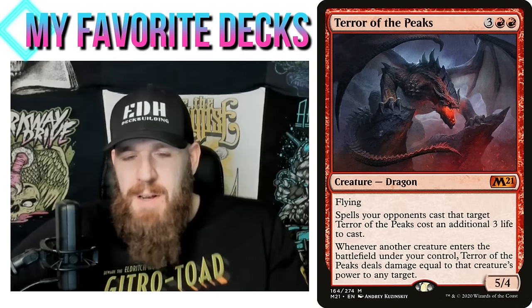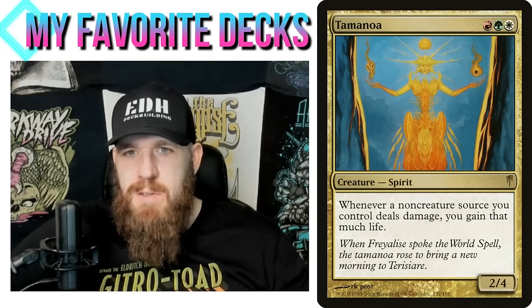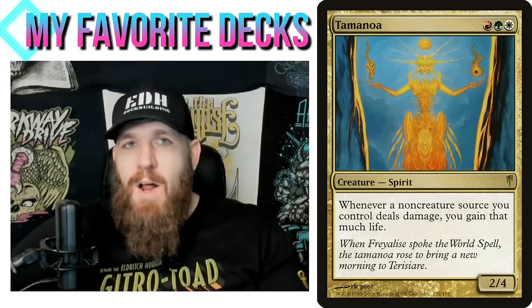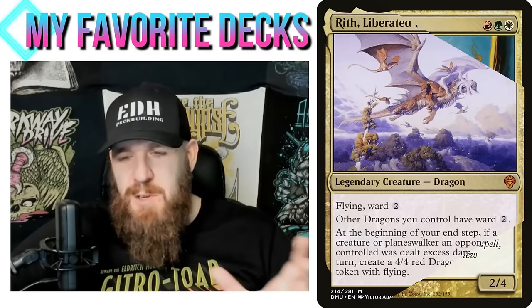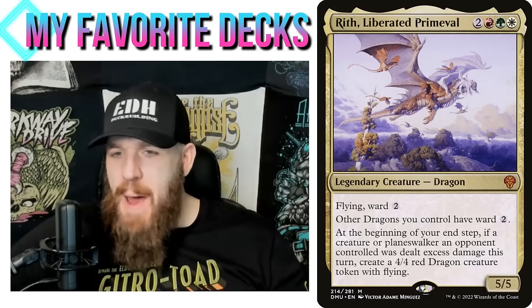I did put a few dragons in, especially ones that throw damage around — Terror of the Peaks is a slam dunk because it's a dragon that also throws damage. My favorite fit in this deck is Tamanoa, a red-green-white spirit 2/4 — whenever a non-creature source you control deals damage, you gain that much life. So every time you Lightning Bolt something you gain life. I played a couple of games with this deck and won them all. You just sit back blasting creatures and creating a giant army of dragons.